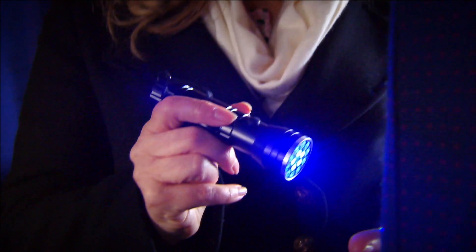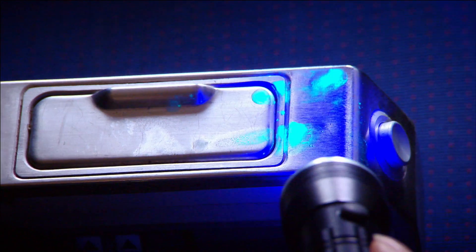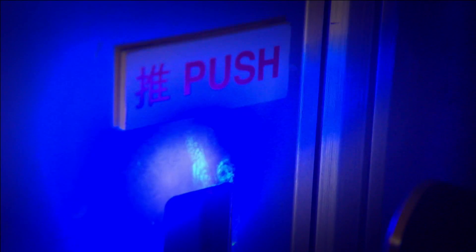So airborne germs are not the real worry on a plane. Touching infected people and contaminated surfaces is a far greater risk than breathing the same air. And of course, germs spread like this wherever you are — whether you're on a plane, a train, at school, in the office, or going around the shops.